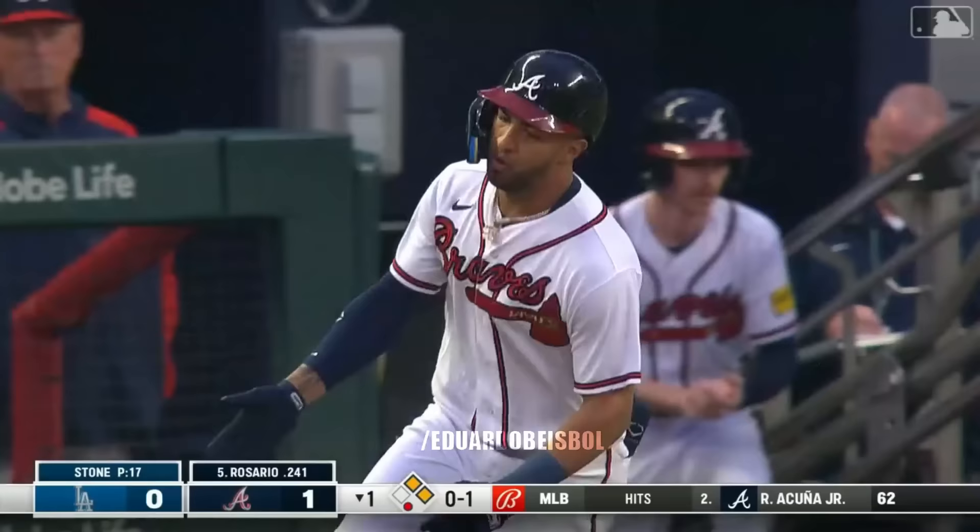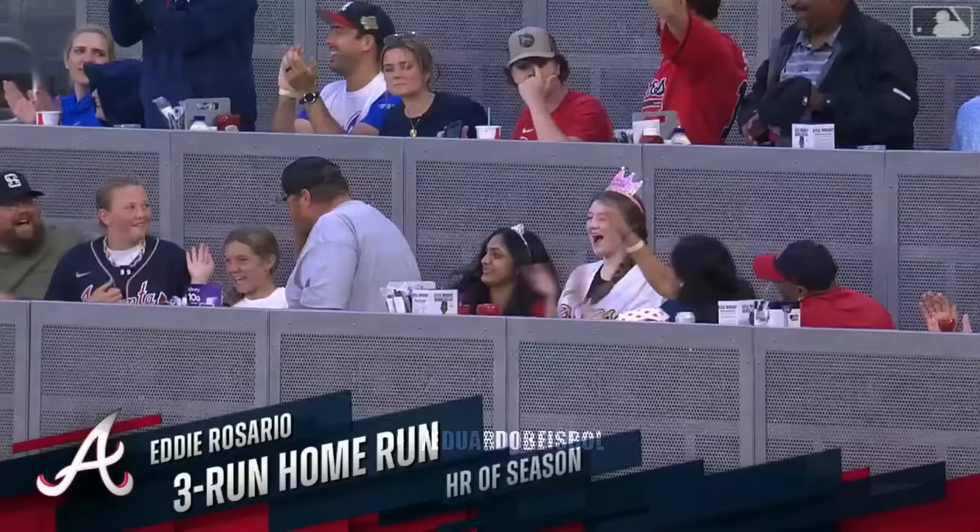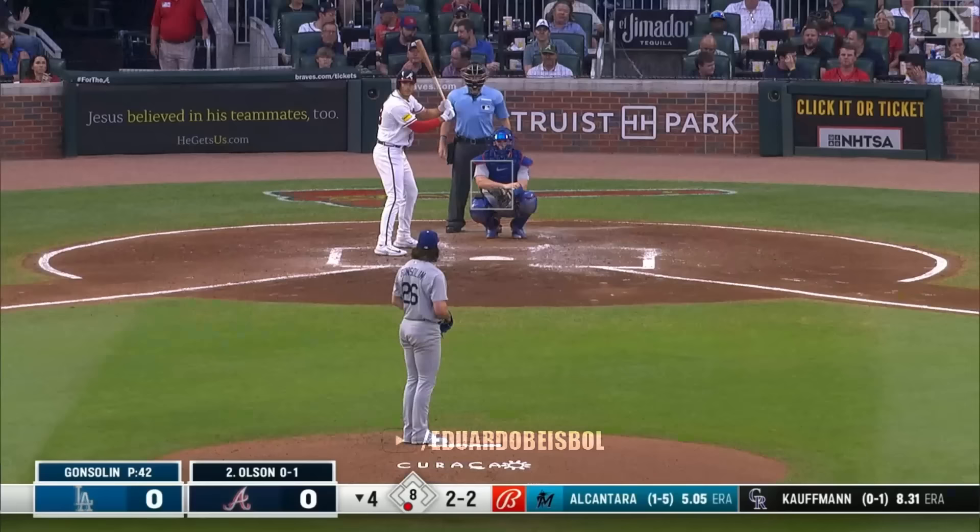Eddie Rosario to right, into the chop house. Eddie the Dodger killer does it again — it's four to nothing. Must be something about the Dodger blue that Eddie does not know about from time to time.